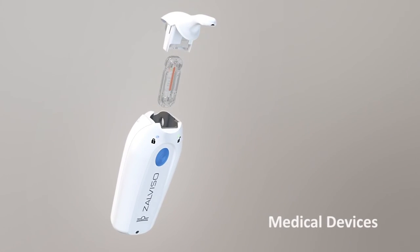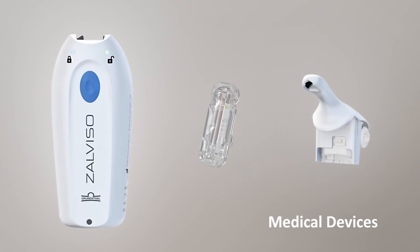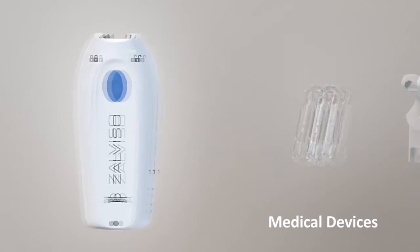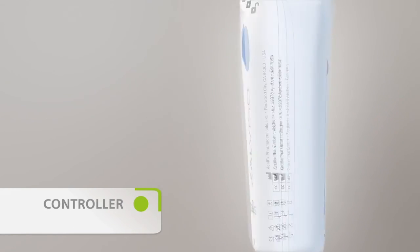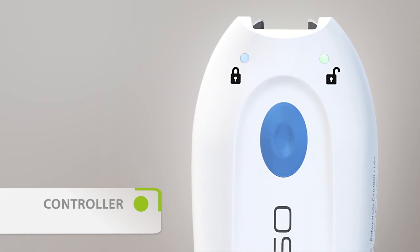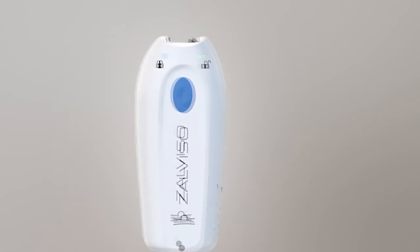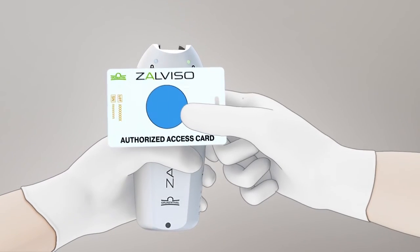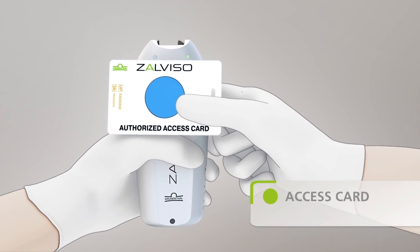Setup of the device is quick and easy. It consists of three main components. The pre-programmed controller has a digital display field for the healthcare professional and a patient dose button. To activate the menu of the controller, the medical staff holds the access card against the dose button.